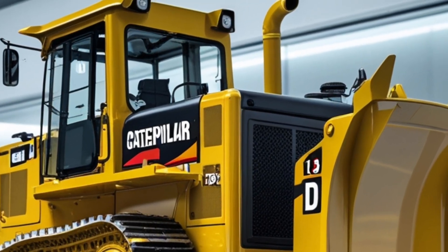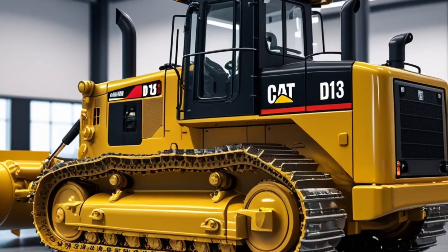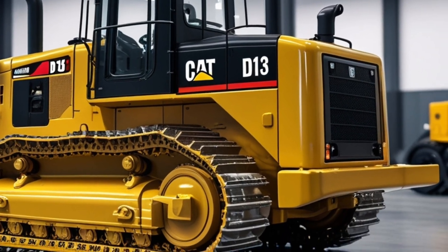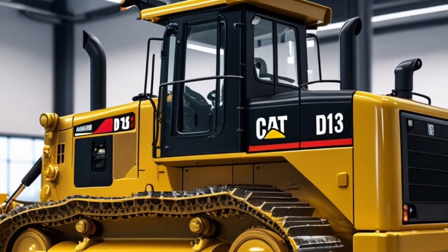With a new 13-liter Cat C13B engine, the 2025 D13 offers an impressive output of around 405 horsepower, making it a highly capable midsize dozer with the muscle to move massive amounts of material.